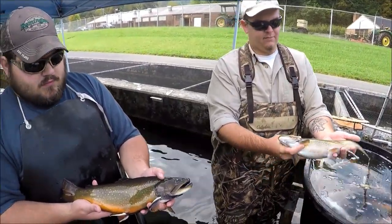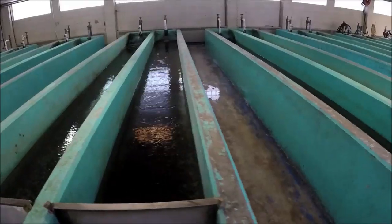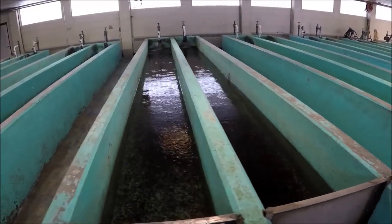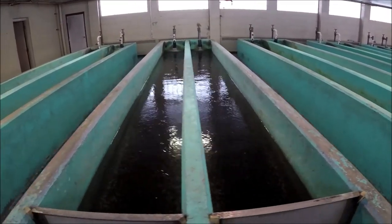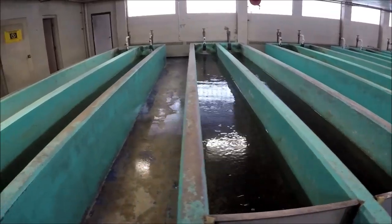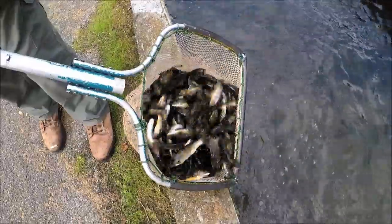We do approximately 150,000 pounds of trout each year, and that means taking nearly six million eggs, hatching out three million eggs, and producing at least 800,000 fingerling and advanced fingerling fish each year. The average size stocking fish here is about 11 inches, and that takes approximately 18 months to grow out.